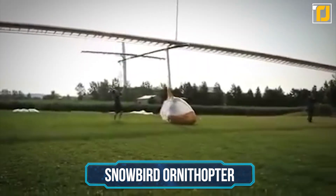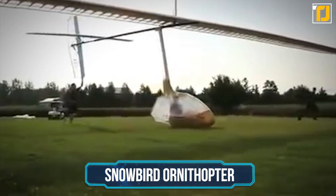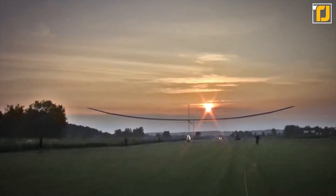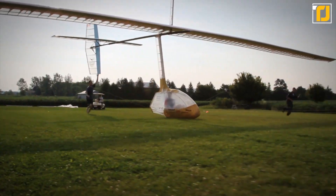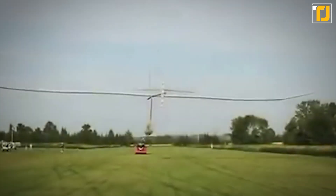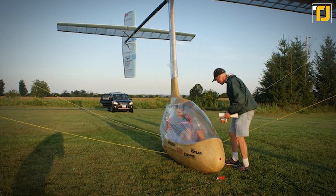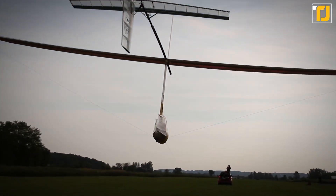Number 3: Snowbird Ornithopter. Another human-powered flight machine from AeroVelo is the Snowbird Ornithopter. This incredible machine is the first-ever human-powered ornithopter to successfully achieve the marvel of flight. For those of you that don't know what an ornithopter is, it's essentially an aircraft that attempts to imitate the way birds are able to fly by flapping enormous wings. Modern methods of flight have surpassed this concept due to its inefficiency, but it still represents an interesting curiosity to the world of aviation.